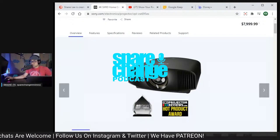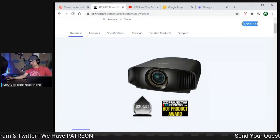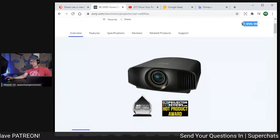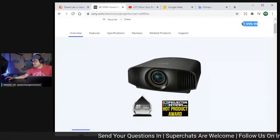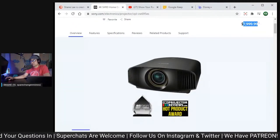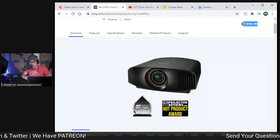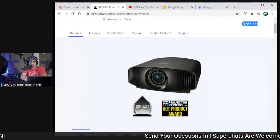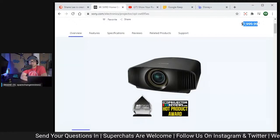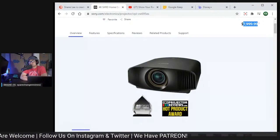There it is — this is the Sony 695 ES, which is an $8,000 projector. Starting September 8th — today's the 7th — Sony should be announcing new successors to their 4K projector lineup, which would include this one here, the VW570S in the UK, also known as the 695.